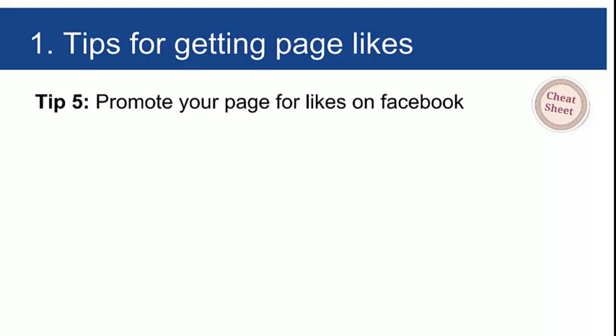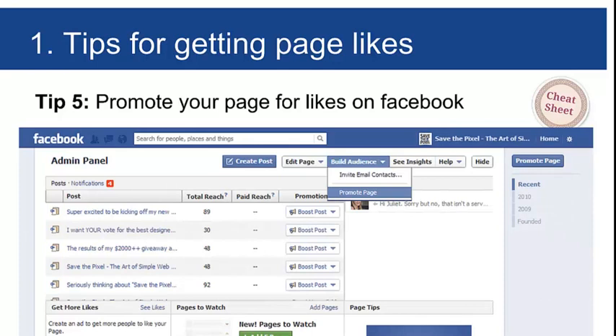I've saved the paid option until the end because I want you to try the free stuff first — groups and competitions — before putting your hand in your pocket. However, when you get a new client, I do recommend taking a good portion of your first fee and buying likes, to help get the ball rolling. Facebook makes it really easy — there's a 'Build Audience' and 'Promote Page' button, and a 'Get more likes' option on the admin sidebar.